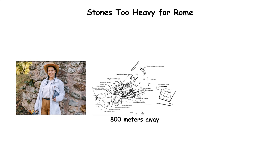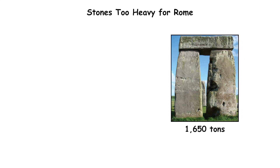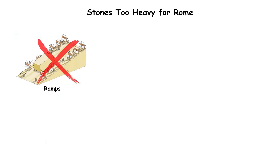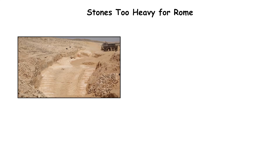Archaeologists mapped the quarry 800 meters away, where the Stone of the Pregnant Woman and two even larger blocks remain partially detached, weighing up to 1,650 tons. Tool marks show ancient extraction, but no ramps, sledges, or roadbeds capable of supporting such loads survive along the route to the temple.